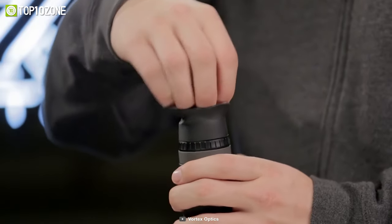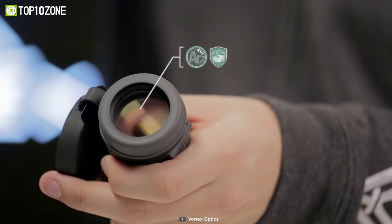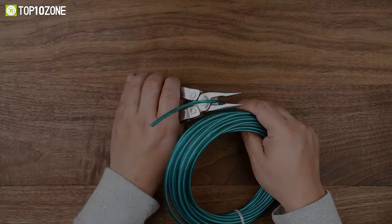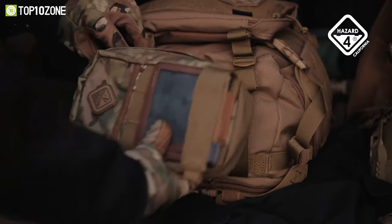In conclusion, with the proven image quality and excellent durability, the Vortex Optics Reesi Pro HD Tactical Monocular is the perfect solution if you want to detect objects from a distance. So that was our list of the top 10 best military tactical gear just for you.